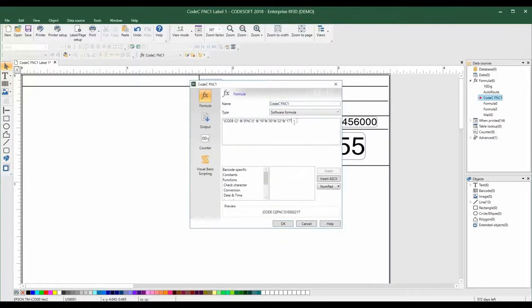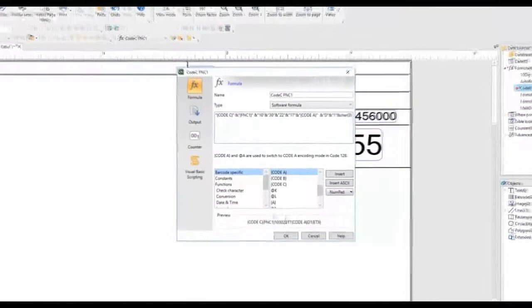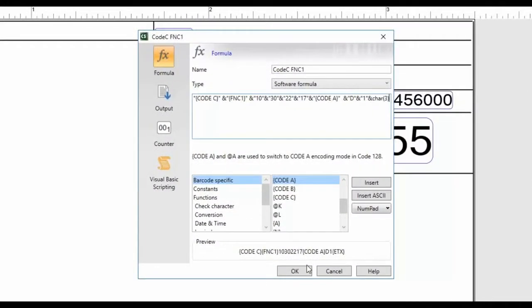TechLynx 2018 brings one-of-a-kind formula enhancements. We've added a barcode-specific category that contains functions specific to encoding modes, symbols, and check digits. The addition of a quick reference ASCII chart within the formulas tool allows for quick access to ASCII characters. A dynamic preview allows you to see real-time results of your formula as you type.